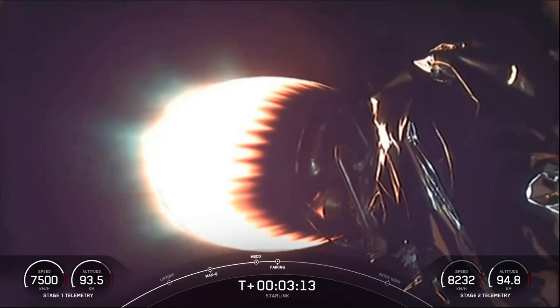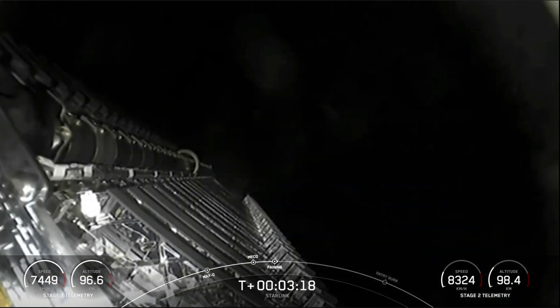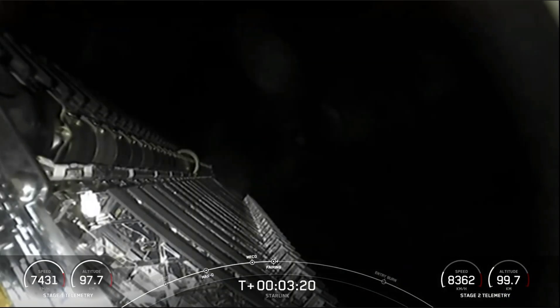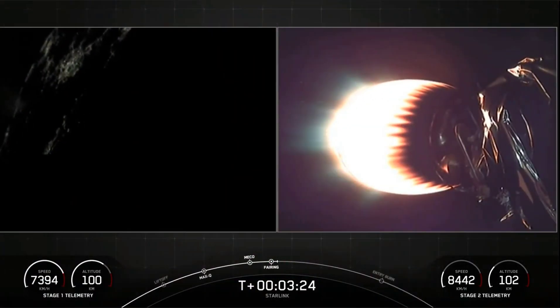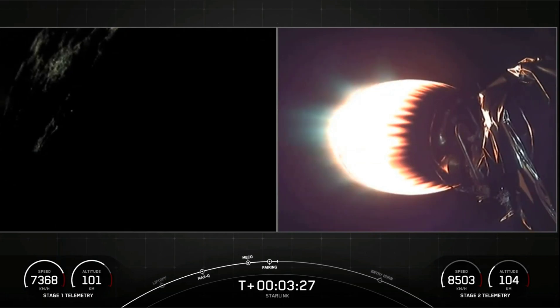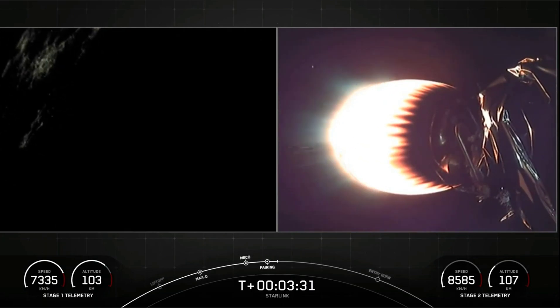Both vehicles are nominal. Fairing separation confirmed. There you can see on your screen the fairing halves have been deployed and are now making their way back to Earth. As a reminder, we will be attempting to recover the fairing halves today with our recovery ships Go Searcher and Go Navigator.